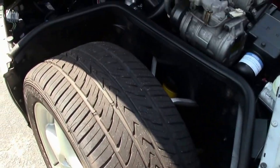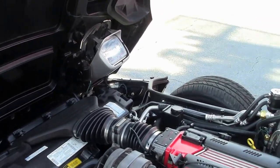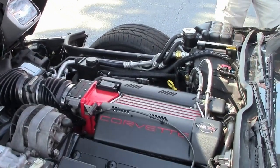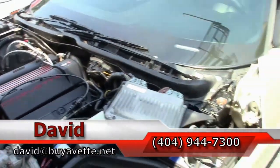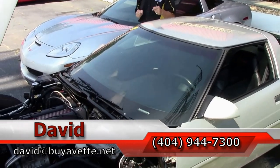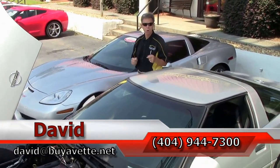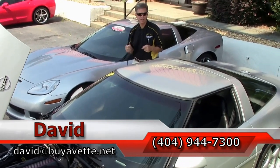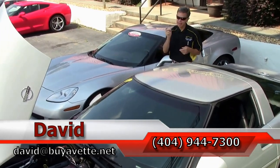Just one example of 125 Corvettes we keep in stock at all times. If you have any questions about this car, call me direct — ask for David at 404-944-7300, or email me at david@buyavet.net. We are Buy a Vet in Atlanta, Georgia. Thanks, have a great day.